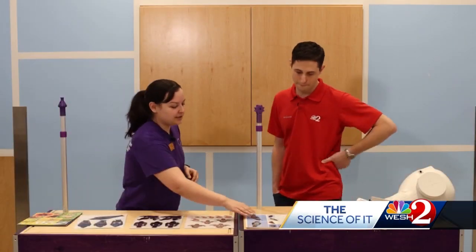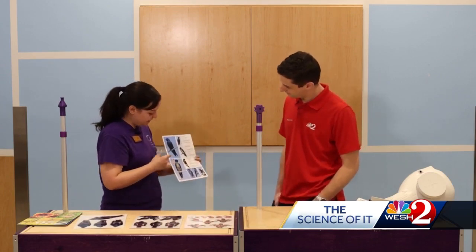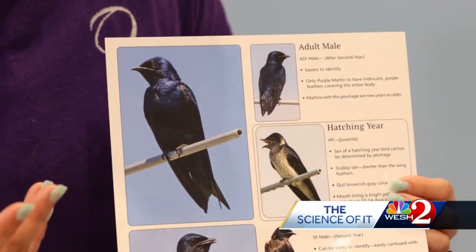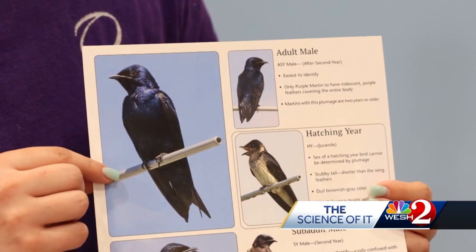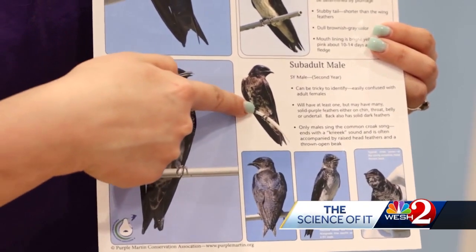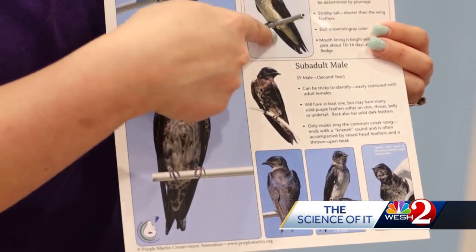Let me show you a few pictures of what the adults look like. Here's one of the adult males — that iridescent, royal, deep blue. It's very easy to spot the males when determining if they're checking out the nesting and how many pairs there are. The females are a little trickier because they have a white belly. A lot of the younger males will look like that as well, just slightly different, so it can be a little tricky.